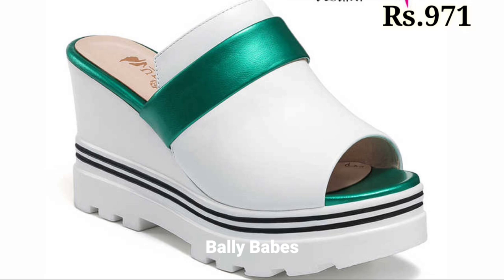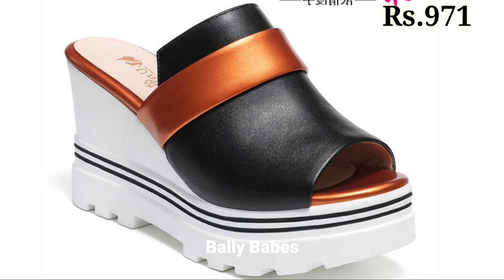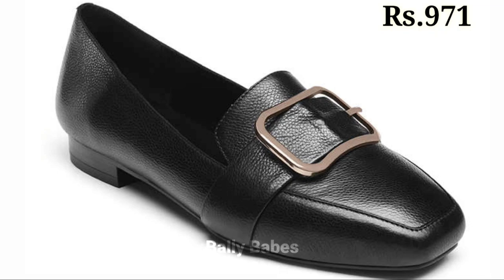So friends, what are you waiting for? Check out the link and grab these footwear now. If you have any doubts or queries regarding placing an order, the comment section is always available. You can also ask any questions on Facebook, Instagram, or WhatsApp. Please let us know in the comment section which one is your favorite from this collection.